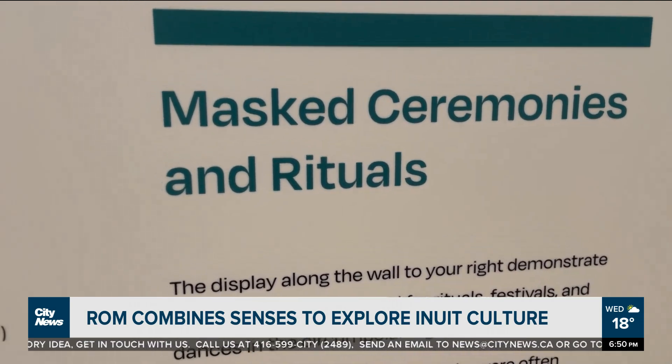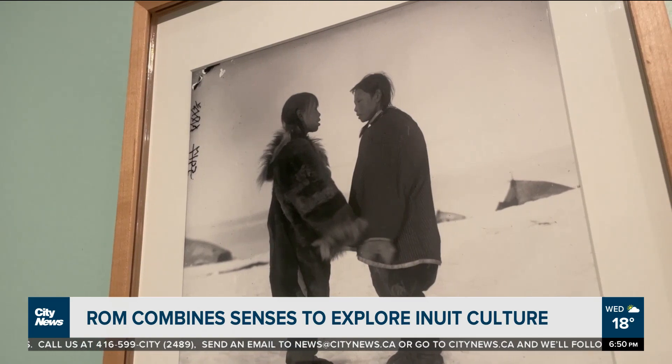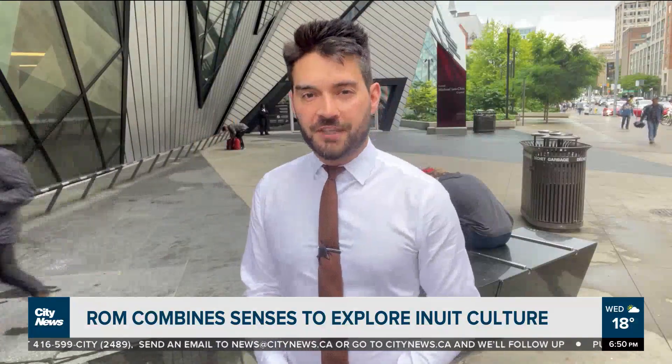If you can't make it this month, there's still lots of time, with the full presentation available until September. At the Royal Ontario Museum, David Zura, City News.